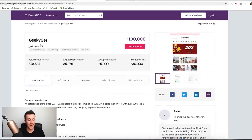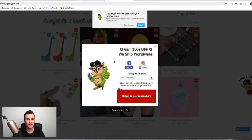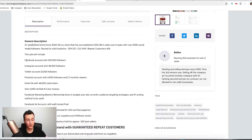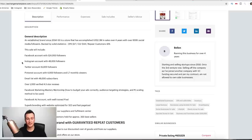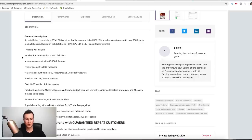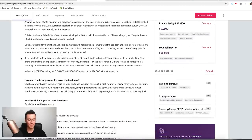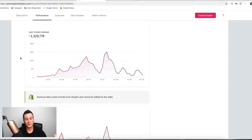Store number two is called Geeky Get. These guys use the pop-up technique as well. Going back to that initial point, I prefer to establish myself on social media a lot more before I start asking people to give me something. To illustrate why — look at their social media followings: they've got a Facebook account with over half a million followers, Instagram over 48,000, and Twitter 15,000. People checking these guys out will see that they're a well-established business, and therefore they'll trust them and be more willing to hand over their email address. In the last three years, they've done over $2 million.